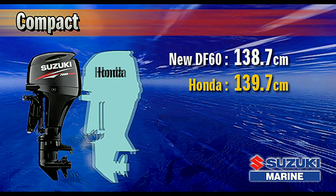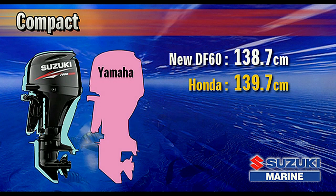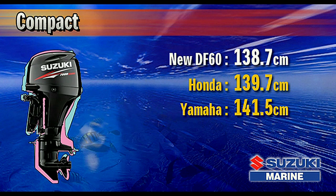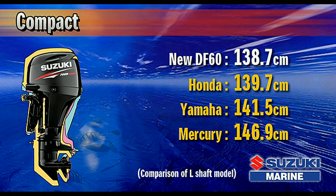It is one centimeter shorter than the Honda BF-60, 2.8 centimeters shorter than the Yamaha F-60, and 8.2 centimeters shorter than the Mercury-60 four-stroke.